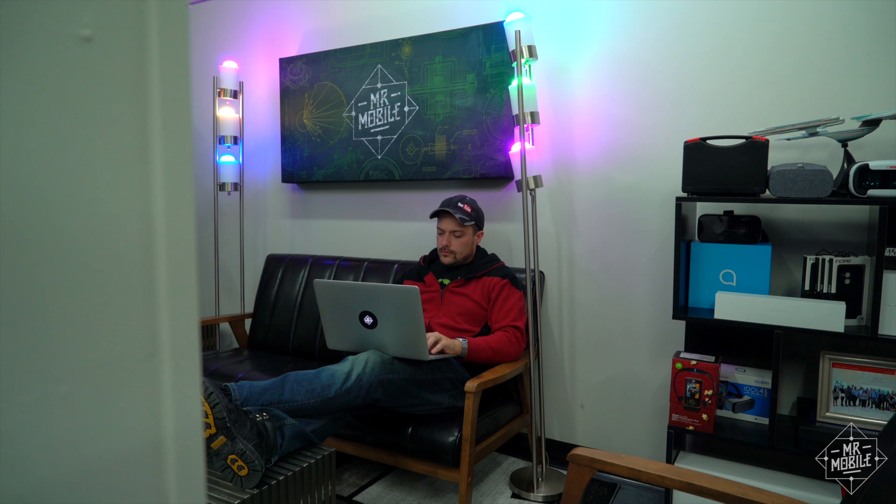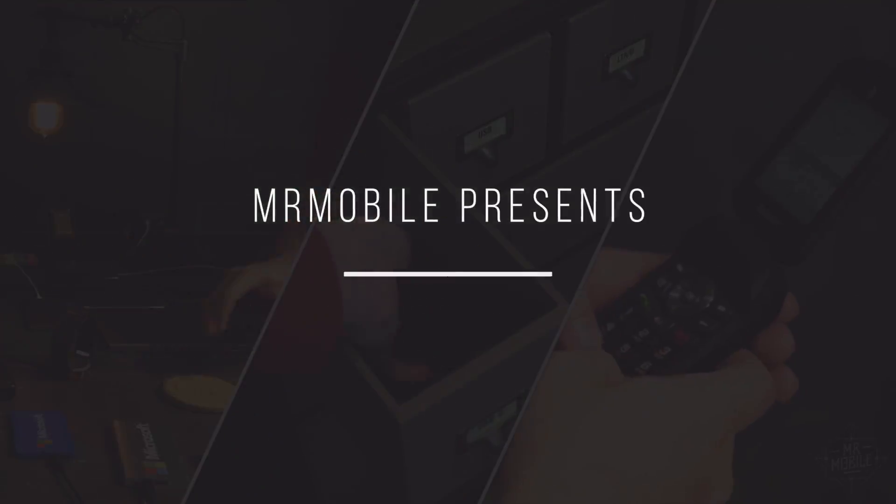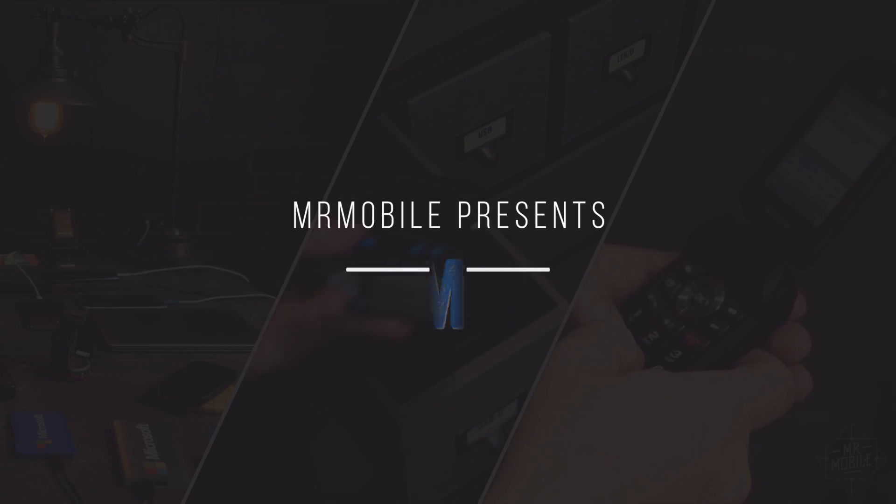It's all fun and games until the power goes out, and you need to keep your gadgets online for work, or play, or just plain safety. Here's a handful of tips to keep you connected, or at least entertained, during a blizzard.